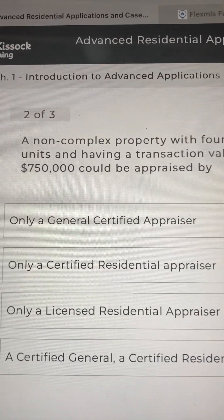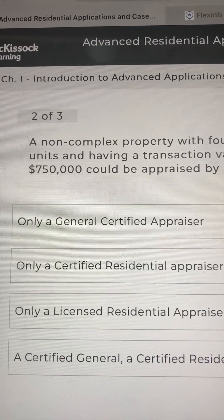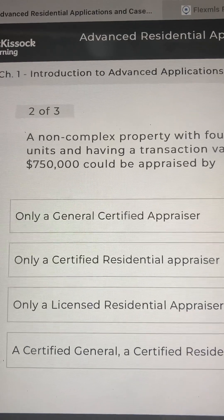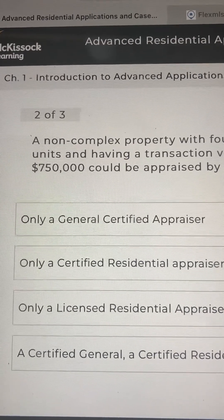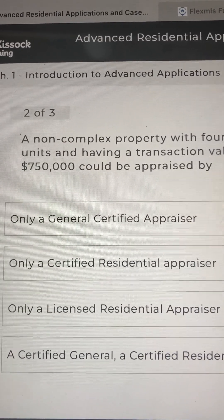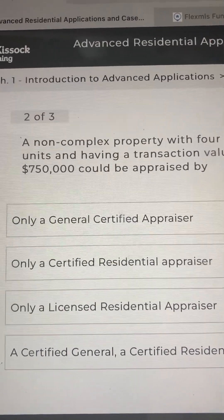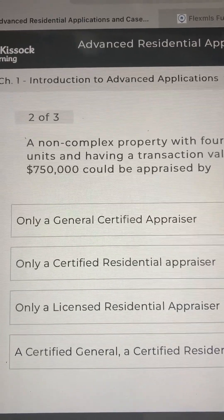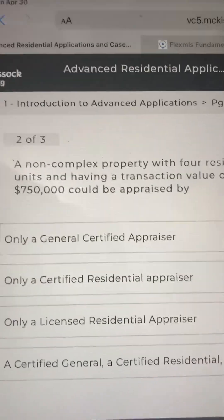Transaction value of $750,000 — this one's a harder one. It's considered complex, but it says non-complex property. But the value — if it's over, I think it was $400,000, it's supposed to be done by a certified residential or something along those lines. I'm just going to go for D.